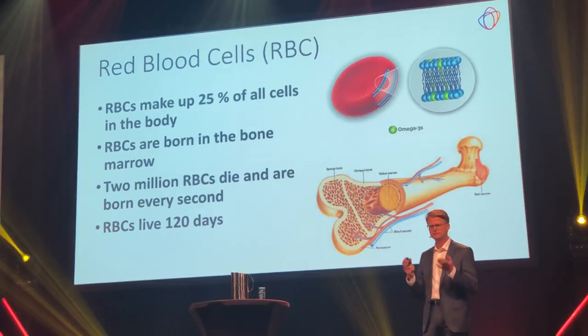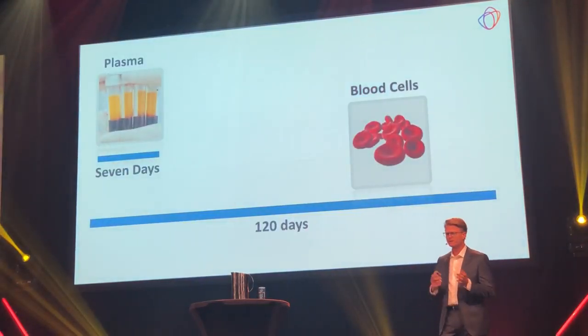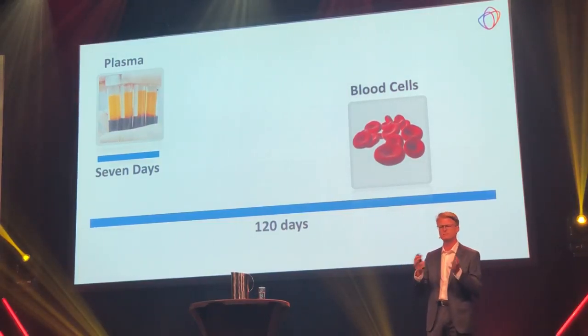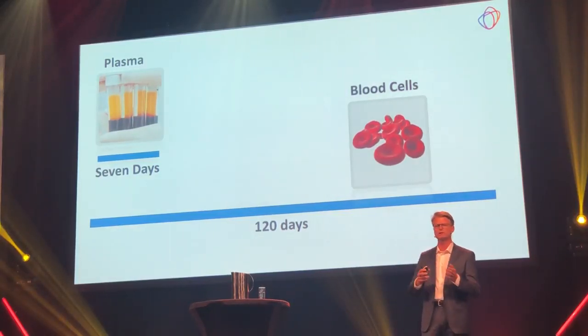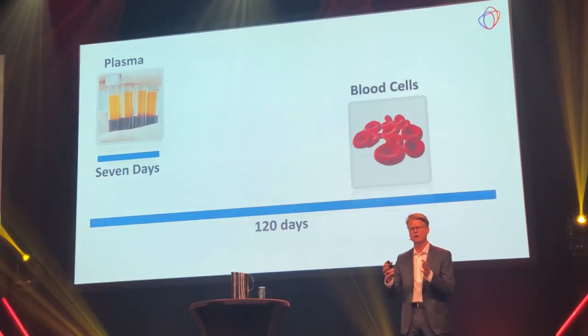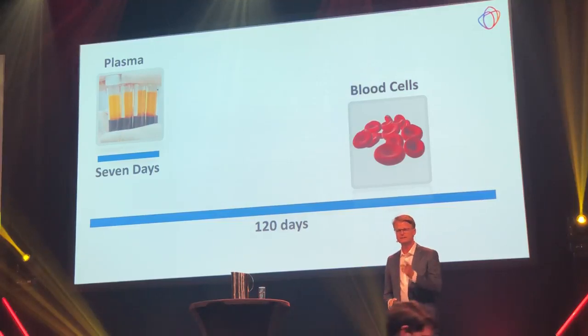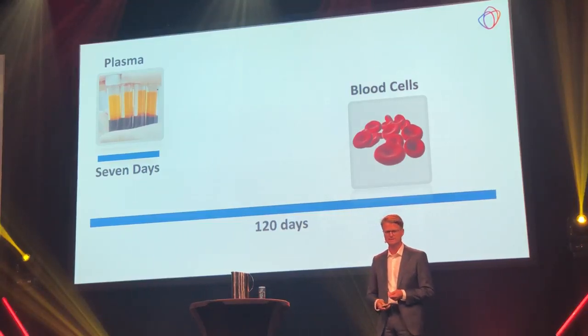Believe it or not, every second, one to two million new red blood cells are born and die. So when you analyze the yellow blood plasma for fatty acids, you will have a picture of what kind of lipids and fatty acids you've been eating the last seven days only. But if you use the red blood cells — as in dry blood spots — you will actually have a 120-day history of what kind of lipids and fatty acids have been traveling throughout your body. This is why dry blood spots are the superior sample type for this type of fatty acid analysis.